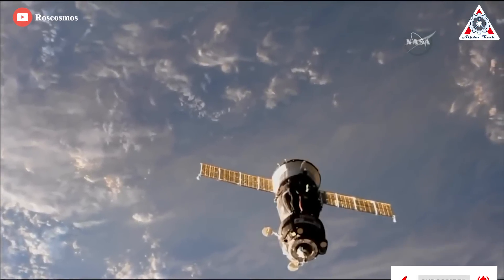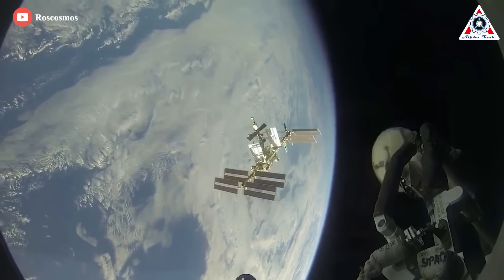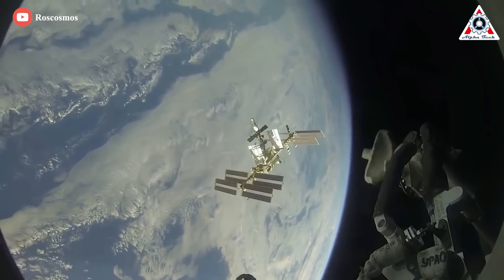Over the years, Soyuz spacecraft have sent cosmonauts to several types of space stations — the Almaz series, Salyut series, Mir, and today's ISS.